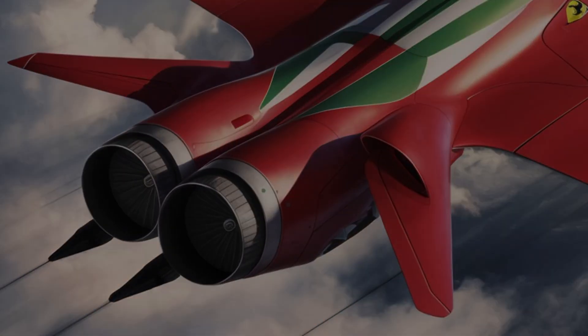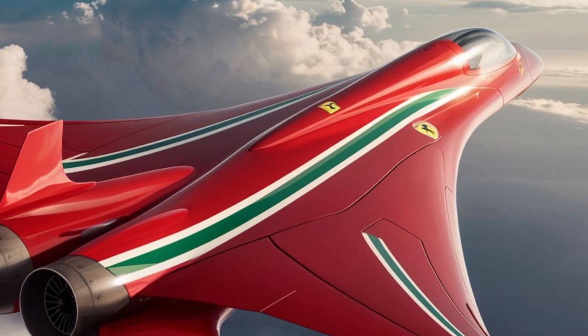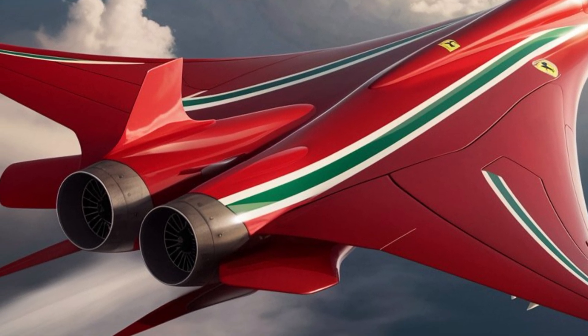On the runway, the Ferrari Jet commands attention. Its powerful engines roar like a lion ready to leap, embodying the soul of Ferrari's racing heritage.